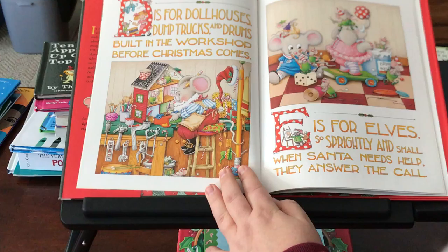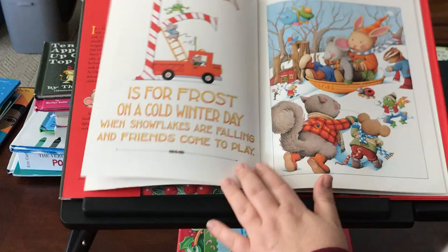D is for dollhouses, dump trucks and drums, built in the workshop before Christmas comes. E is for elves so sprightly and small; when Santa needs help, they answer the call.